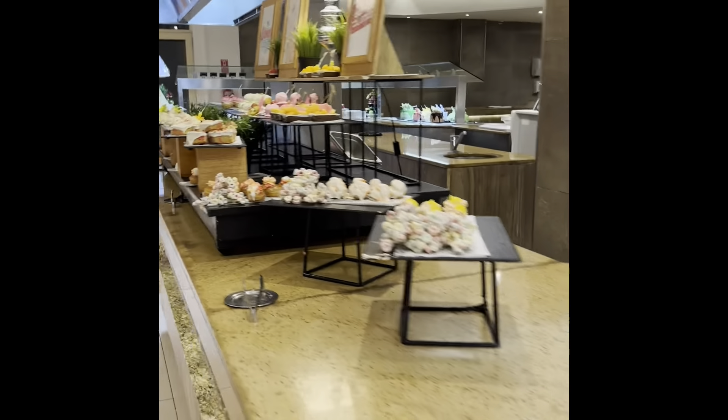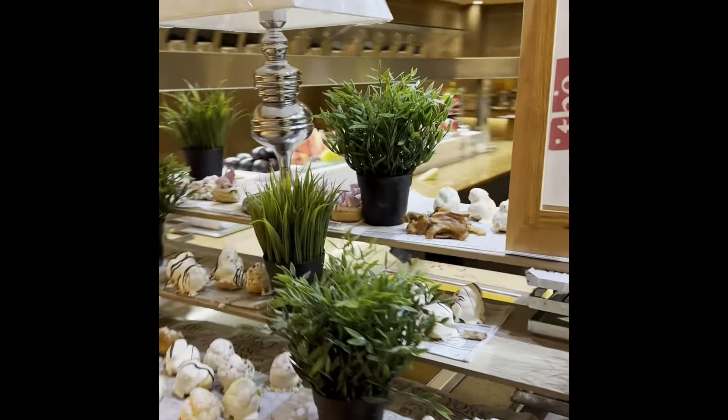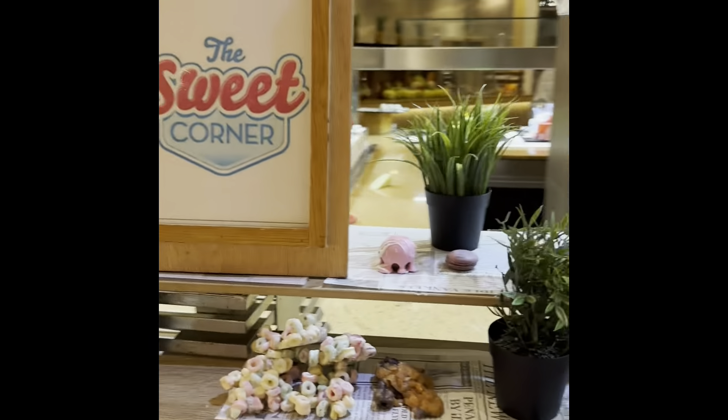These are the dessert options tonight at the buffet — they're all very pretty and they're all very delicious. But somehow there's not a lot of chocolate, and that's all I want tonight.